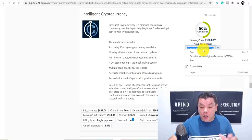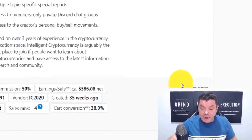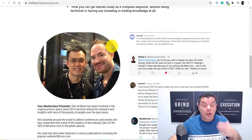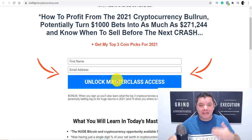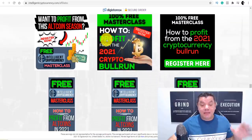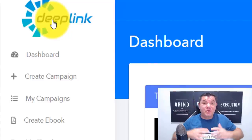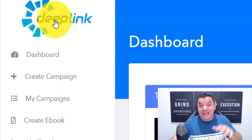You want to come over here and copy this affiliate link, then paste it. You've got the sales page and the affiliate support page — open these two up. This is the landing page that people will see when they go to purchase this product. They enter their first name and email address, then unlock the masterclass. The software that can help you do this is called Deep Link. I'm going to show you how to use it because I've been doing this manually and it takes a long time.